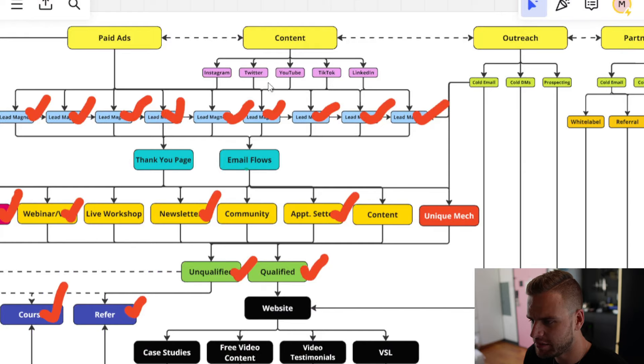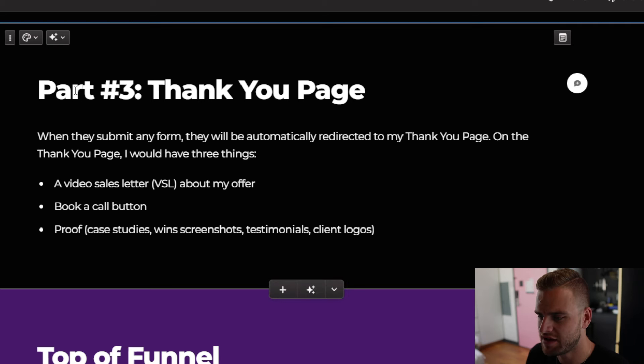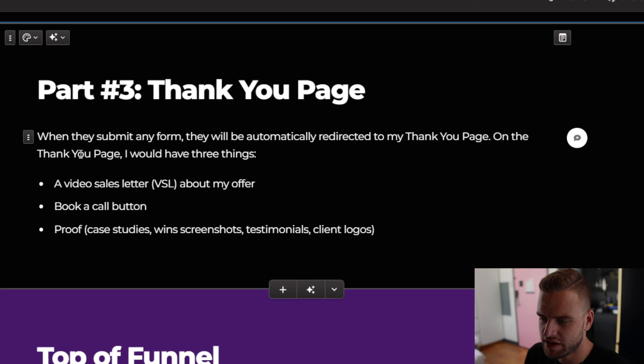On my thank you page — which is where they're automatically redirected after filling out the form on my landing page — I would have a VSL about my offer, a book-a-call button, and a bunch of case studies, wins, testimonials, and other proof. That's all I would need.